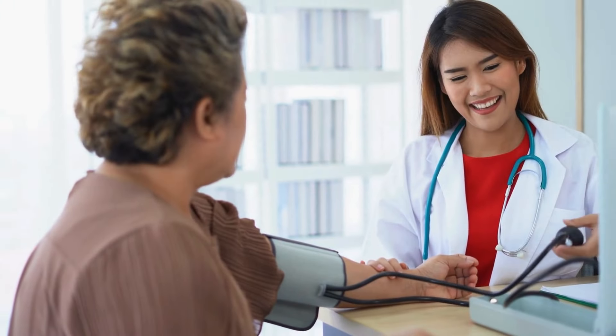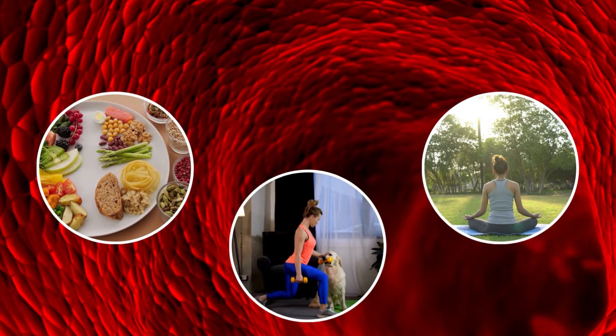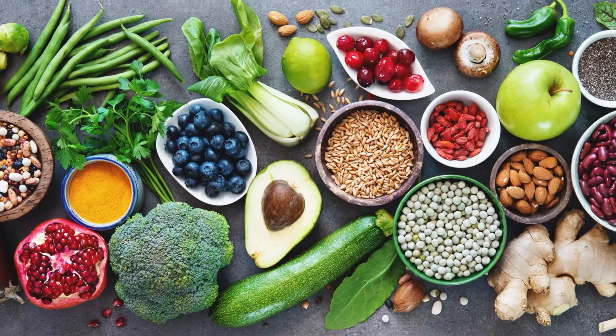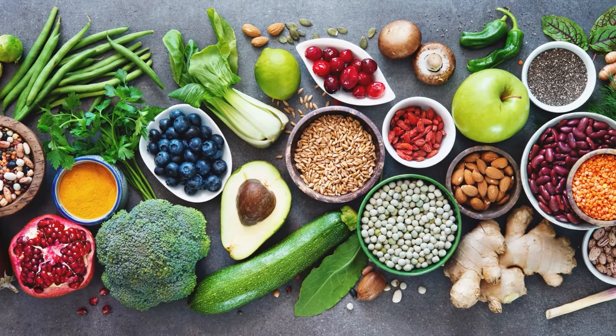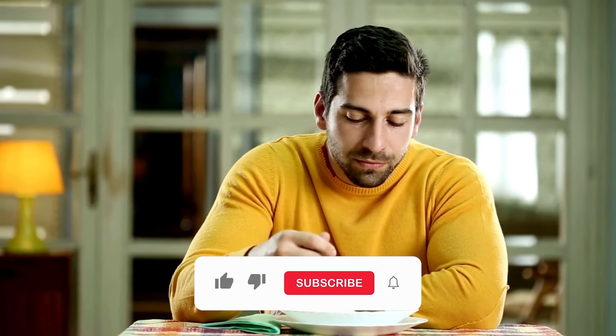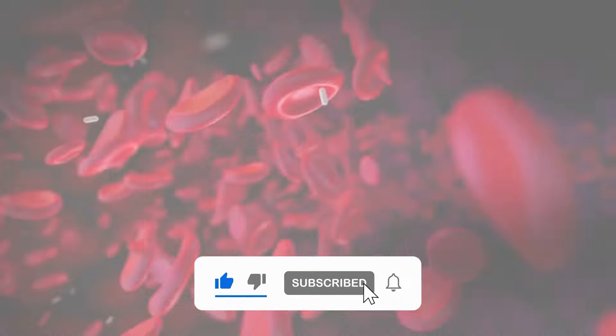The good news is that high blood pressure can be managed and even prevented with a heart-healthy diet, regular exercise, and stress reduction techniques. In this video, we'll explore 10 fantastic foods known for blood pressure-lowering properties and provide tips on how to incorporate them into your daily meals. Stay with us until the end because we'll also reveal a surprising pantry staple that could be affecting your blood pressure.